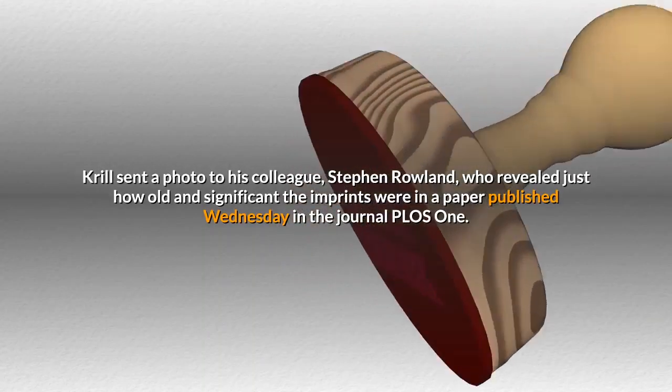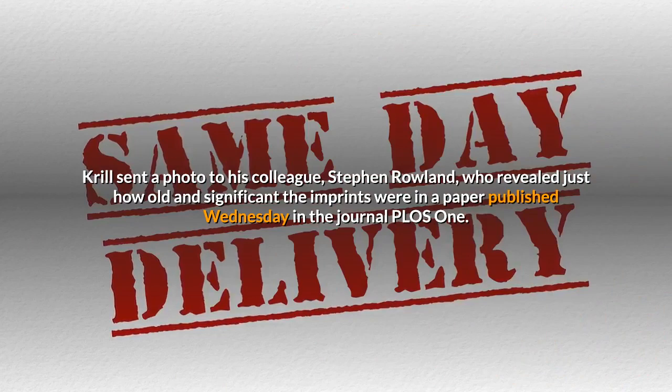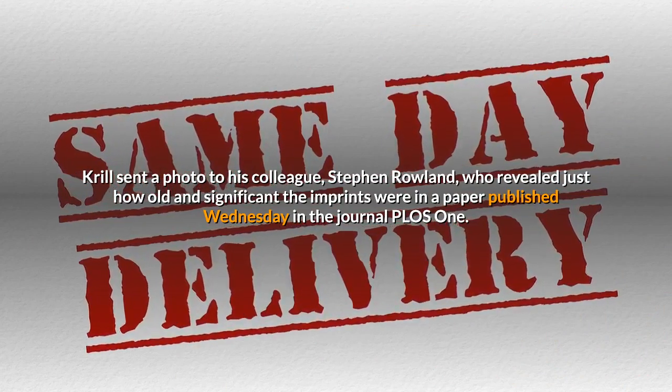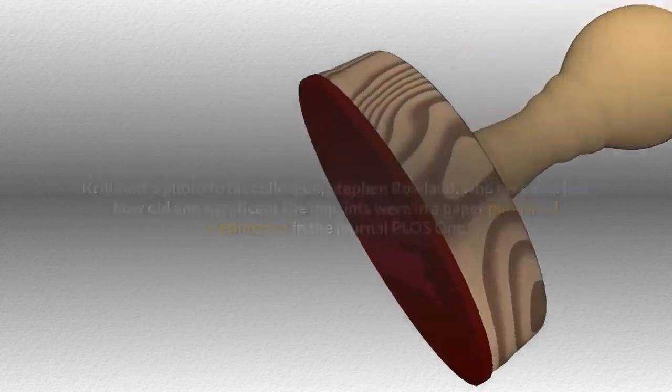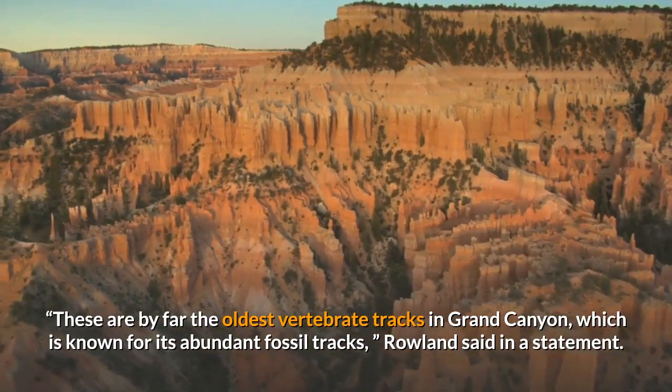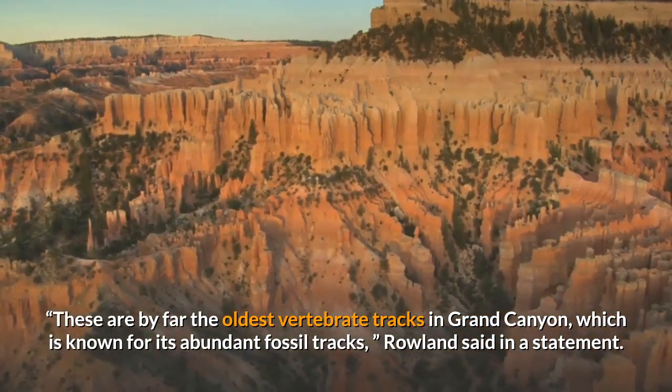Krill sent a photo to his colleague Stephen Rowland, who revealed just how old and significant the imprints were in a paper published Wednesday in the journal PLOS ONE. These are by far the oldest vertebrate tracks in Grand Canyon, which is known for its abundant fossil tracks, Rowland said in a statement.